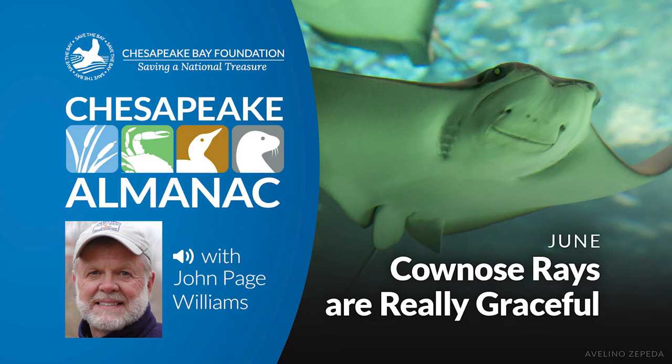Rays have a remarkable system of reproduction. Unlike skates, whose young develop in egg cases, rays are viviparous — that is, their young are born alive. The female cow nose has a uterus with two chambers, each equipped with tiny fingers called villi that are richly supplied with blood vessels. The unborn young apparently develop while nestled in the villi, taking food and oxygen from them. Births occur as soon as the rays come into the bay from the ocean in early summer.